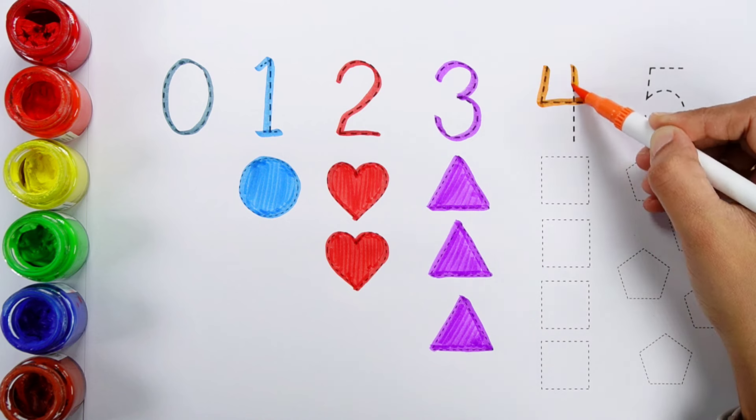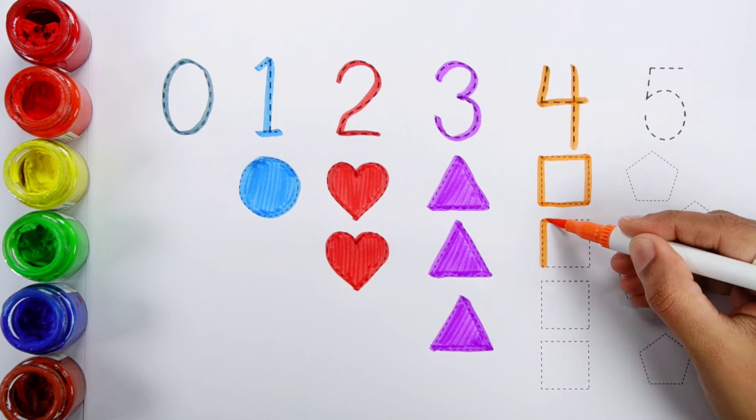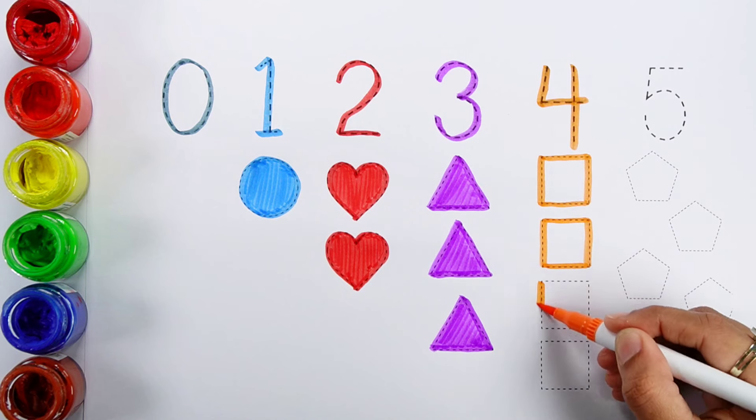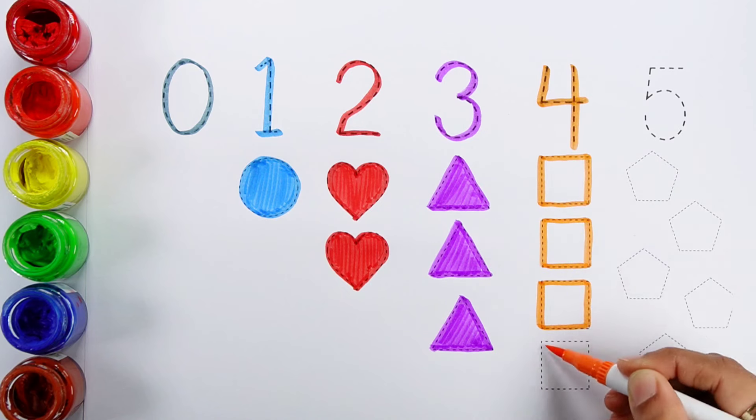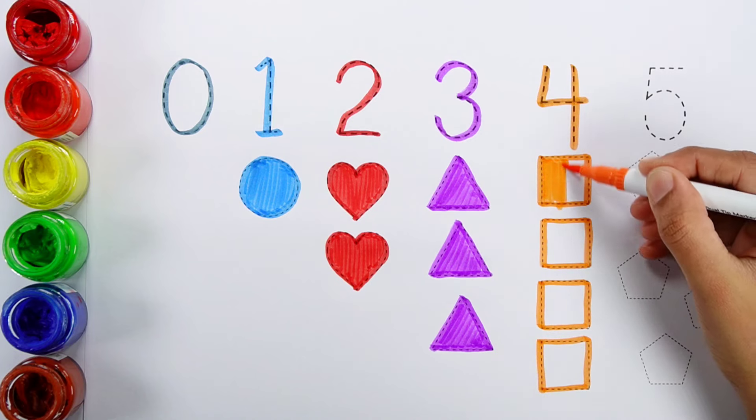Number four. One, two, three, four. Four shapes. Orange color.